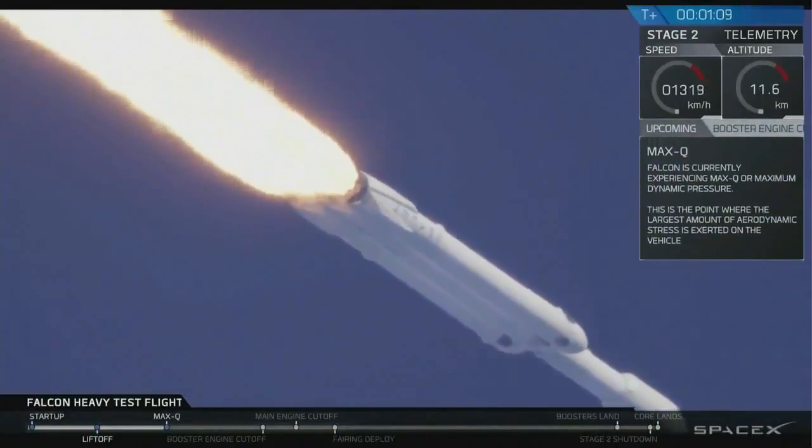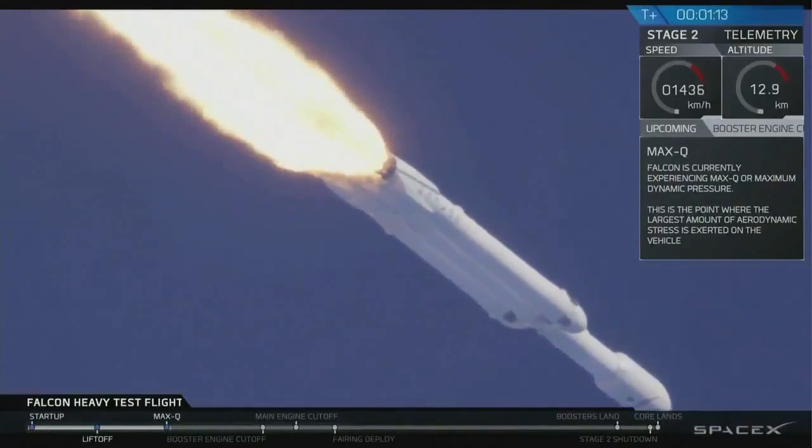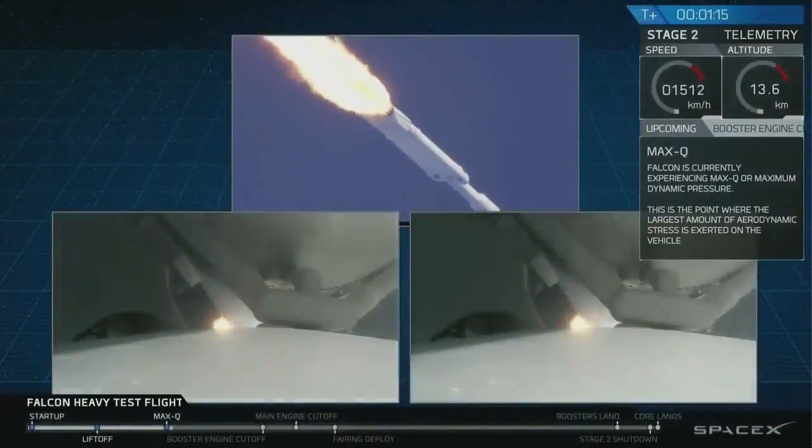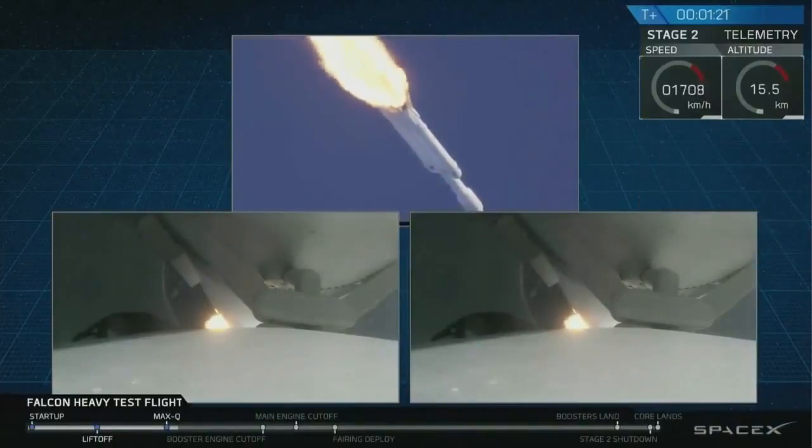You've heard the call-out, vehicle is supersonic. Side boosters are now throttling back.